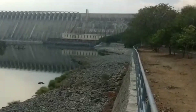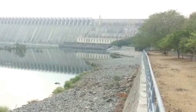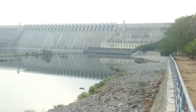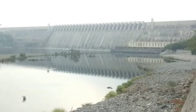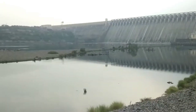Welcome to Nagarjuna Sagar Dam. This massive structure is built across the river Krishna. Nagarjuna Sagar Dam is located at a distance of nearly 165 kilometers from Hyderabad. I am Trilochan, interested in providing useful information on various places. Please watch this video to know more about Nagarjuna Sagar Dam, with its 26 radial crest gates measuring 124 meters in height.